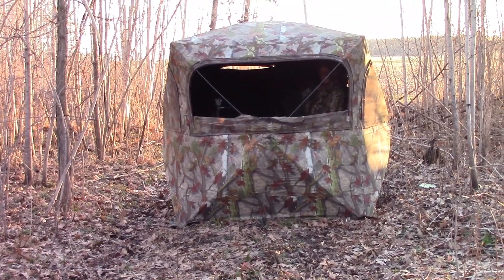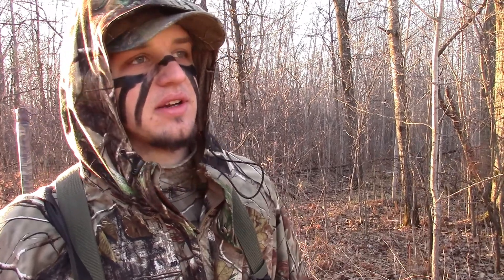Alright. We were in the blind this morning and the toms did not want to cooperate. So they kicked out into these big fields and they're out there strutting right now. We're going to try to sneak up on them and see if we can make a kill. They're probably about 100 yards out there. Hopefully it's going to work out.